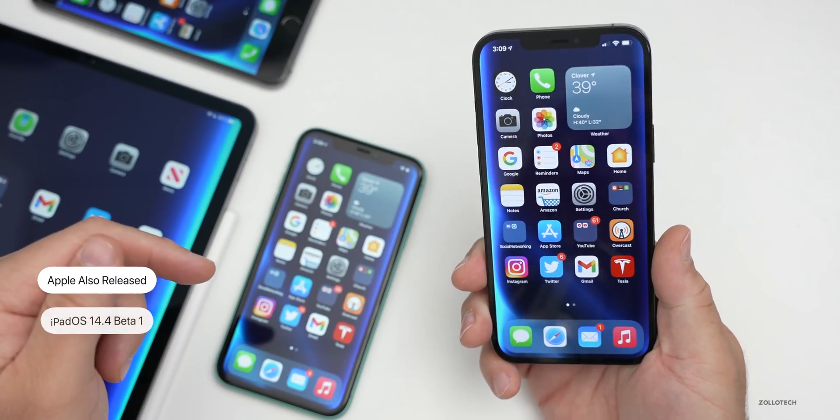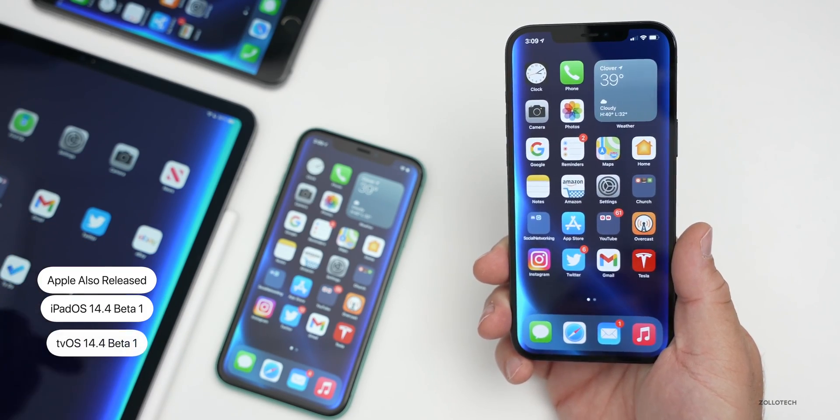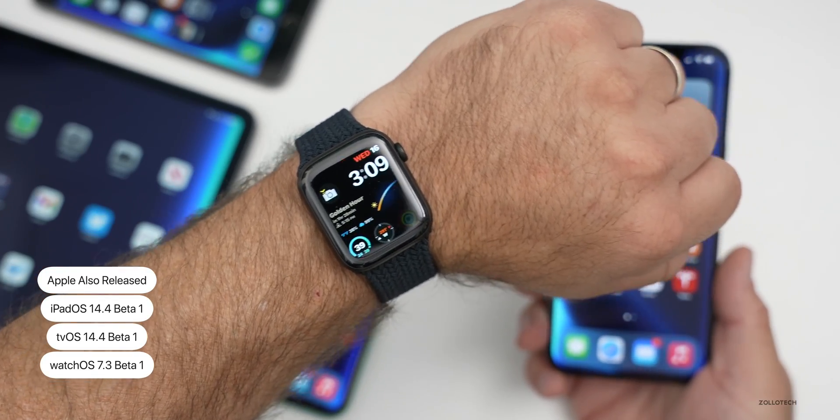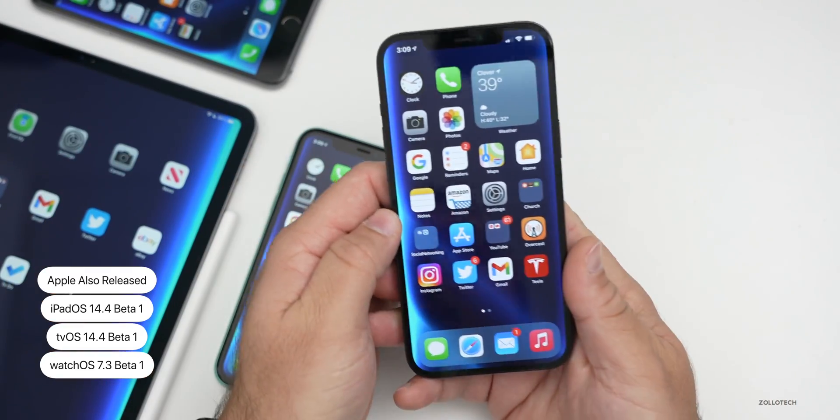Apple also released iPadOS 14.4 beta one, tvOS 14.4 beta one, and watchOS 7.3 beta one. All of those are available to developers right now.